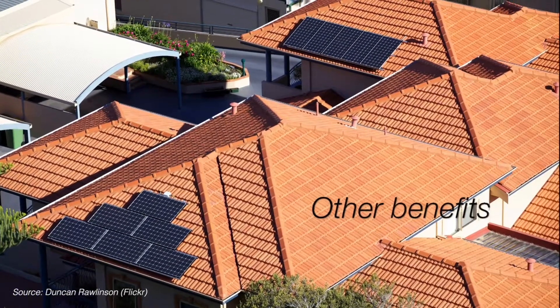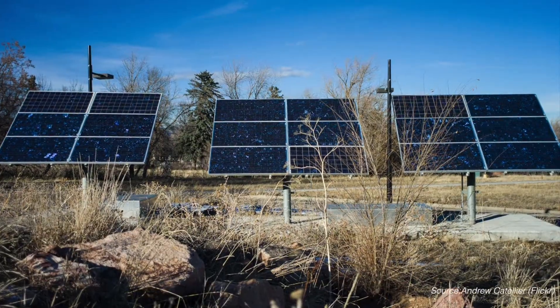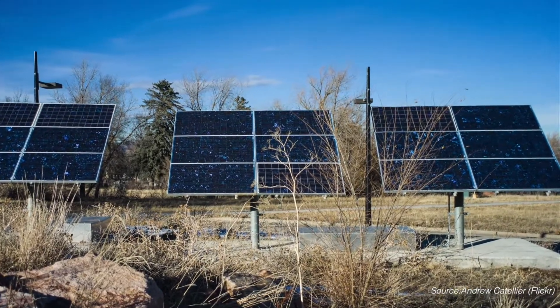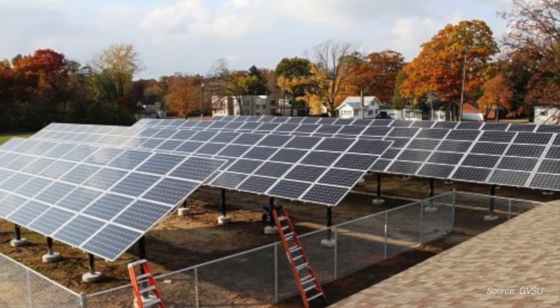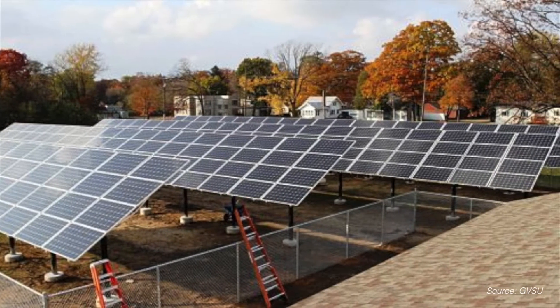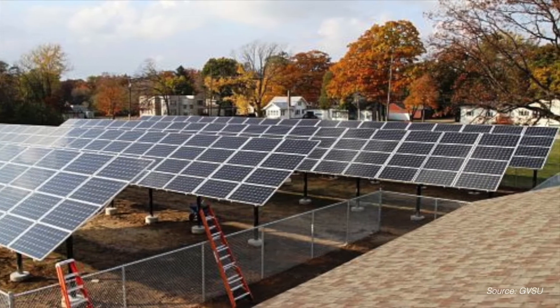Even if you have a suitable rooftop for solar panels, community solar gardens may still be a good option. Community solar gardens benefit from economies of scale, likely lowering the cost per watt of electricity compared to a home array, and offer an easier, more flexible way to lower your electric bill. I don't have to touch my house, I don't have to cut down my trees. I can do solar by just subscribing to a program where other people do all the work. It moves with me, giving me flexibility if I'm not staying in one place.